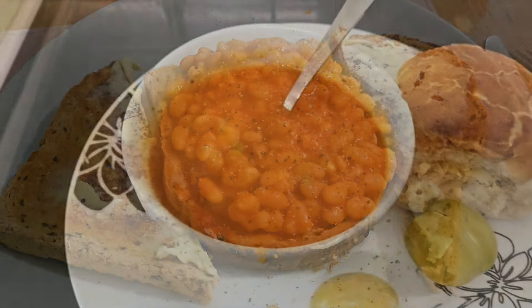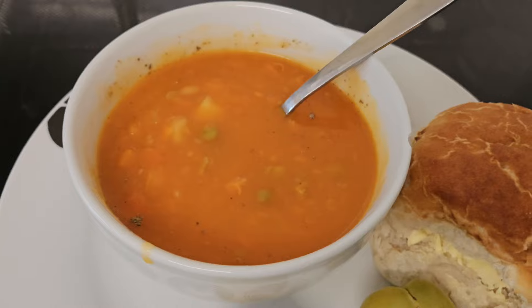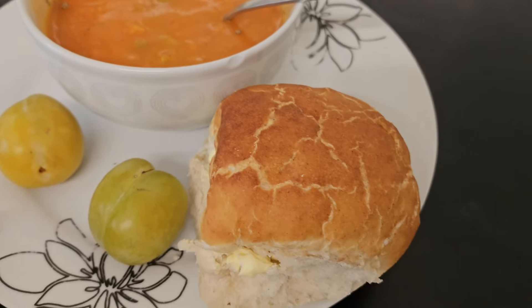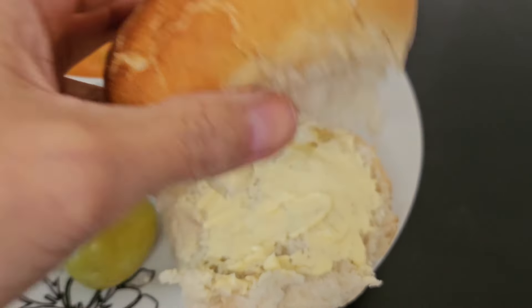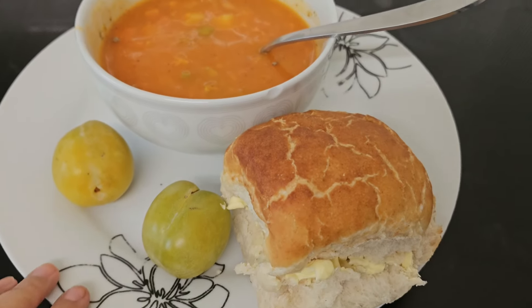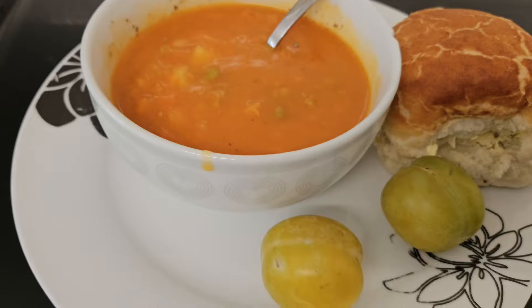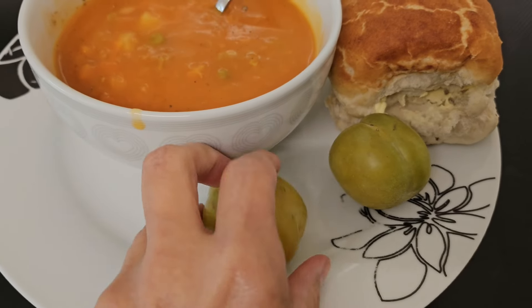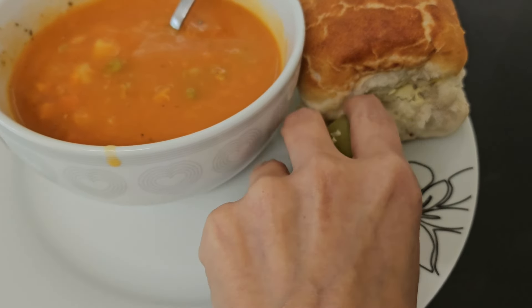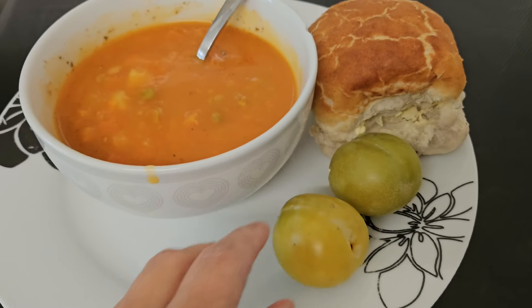For lunch I had a tin of Heinz vegetable soup — another great budget friendly but quick and easy one, really nice when it's chilly. I had it with a Jason's sourdough tiger roll, which are really nice — quite soft but really tasty — just with some butter on, and also a couple of green gages on the side.